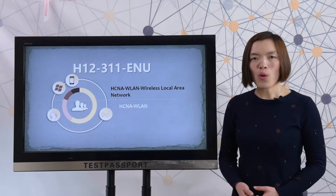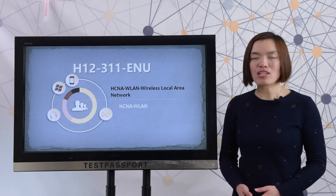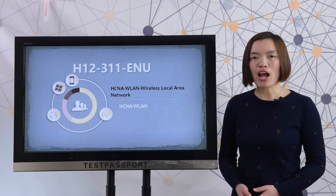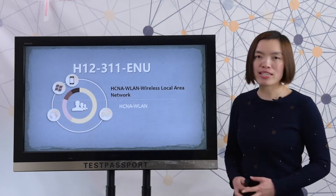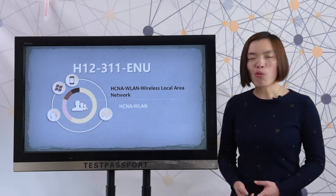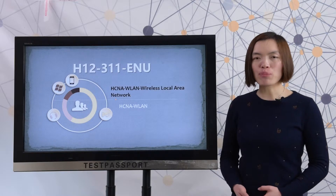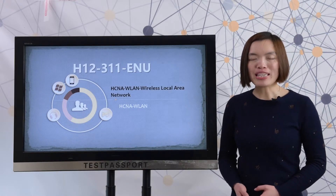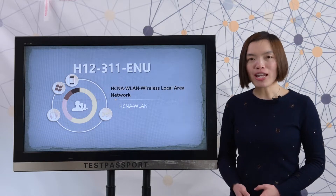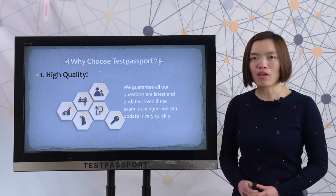Welcome to testpassport.com. You may be like other customers who don't have enough time to prepare for this exam, or you may want to know how the real exam looks like, or you may not be confident about this exam. Never mind — testpassport.com knows exactly what you want. Let's see why you should choose testpassport.com.